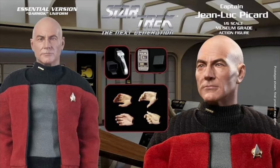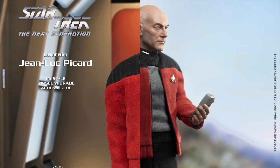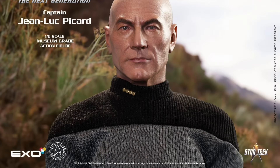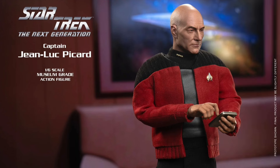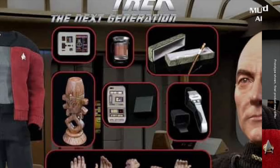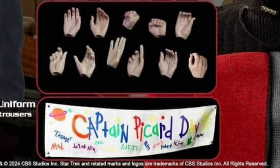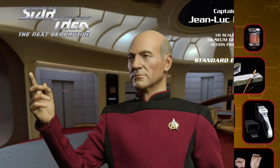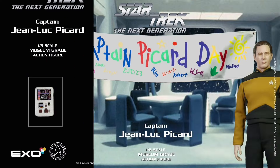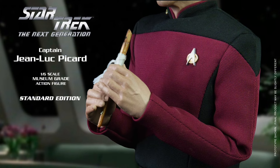There's also the essential Darmok uniform version for $205 — same figure but with a gray and black uniform with the coat. Then there's the standard version — which is actually the deluxe version, they use some weird names here — at $255. With that one you get the figure with both full uniforms and the jacket, extra hands, phaser, tricorder, the pad, a clear teacup filled with Earl Grey, the Ressikan Horgan fertility idol, the Ressikan flute, and a Captain Picard Day banner.